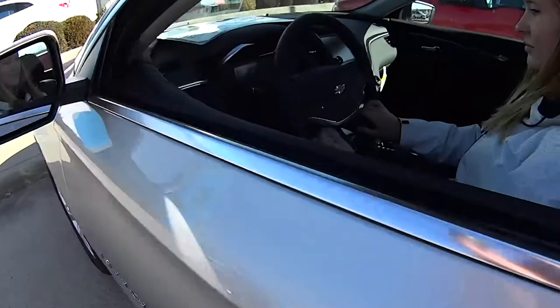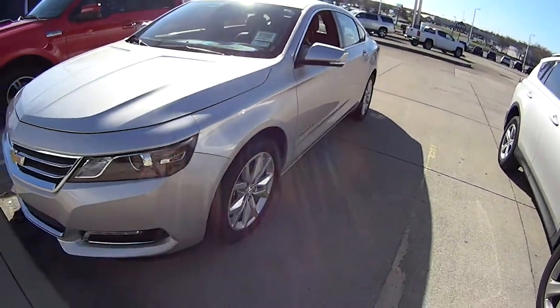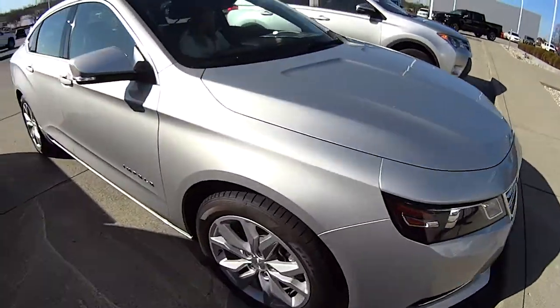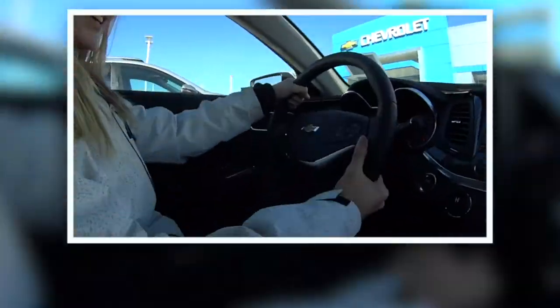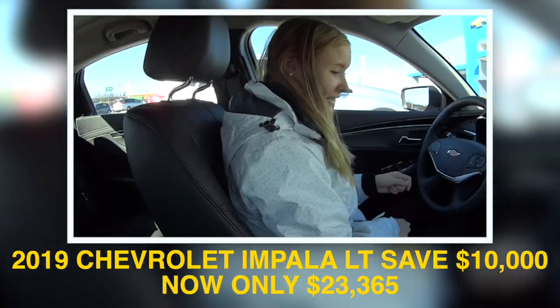Look, this is a nice one and I'm getting in. One of the few 2019s we have left, correct? It is. This is going to be the second to last one. Alright, tell us about it.